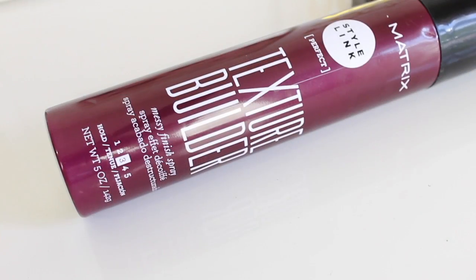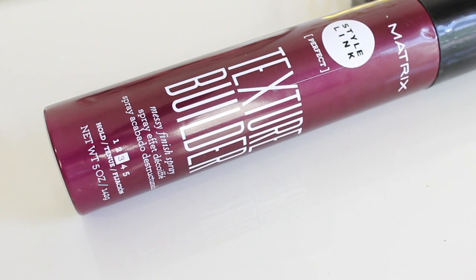Next, I have a styling product and I don't know why I haven't talked to you guys about this sooner. I swear every time I do my favorites, the next day when I do my hair I pull this out and I don't know why I always forget to talk about it. It's by Matrix and it's the Texture Builder Messy Finish Spray. Whenever I do my hair, it looks a little bit flat sometimes after you style it, straighten it, or curl it. I especially like to use this on wavy hair — it just doesn't look completely finished to me, a little bit too perfect.